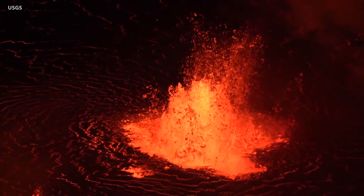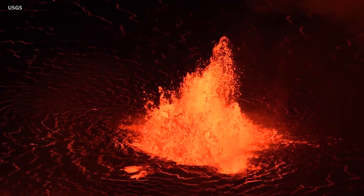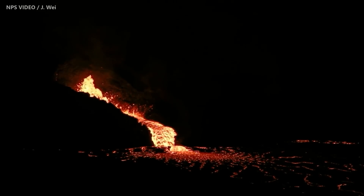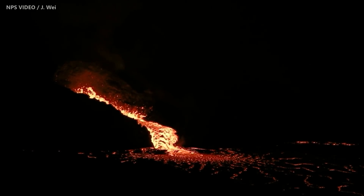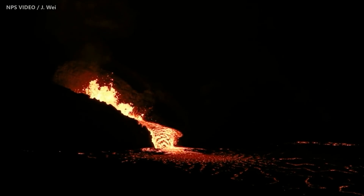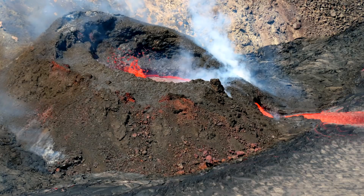This is how the eruption began on the evening of September 29th. Today, the activity looks like this. Lava fountains are currently less than 10 meters or 33 feet high. Ponded lava within the vent cone continues to flow down a 6-meter or 20-foot spillway into the lava lake. Some images show a lava tube that has developed above the spillway.